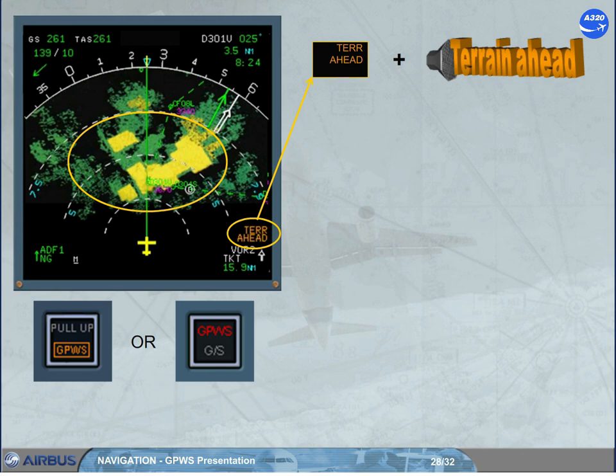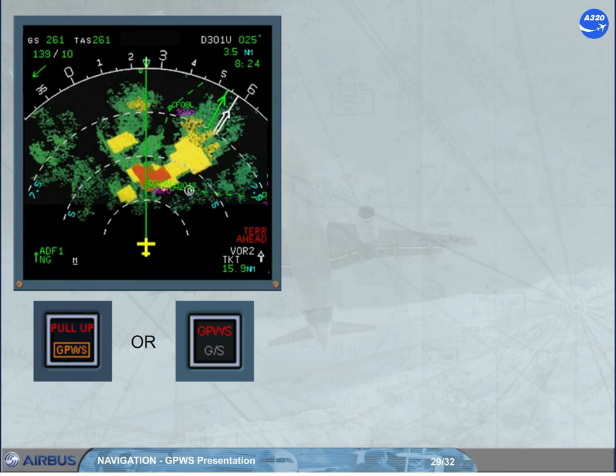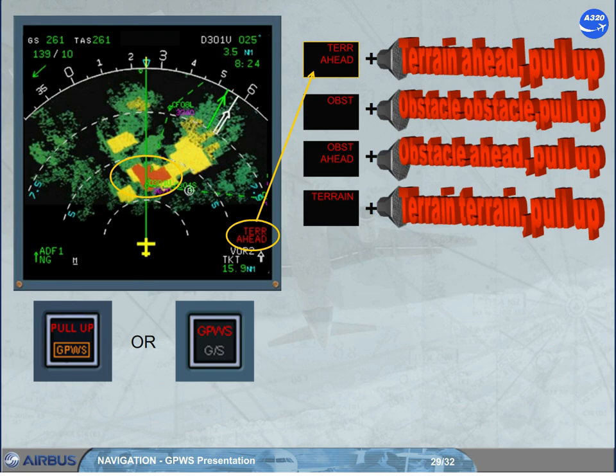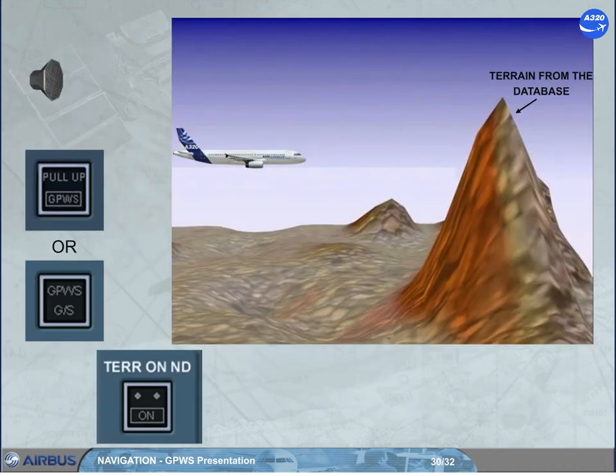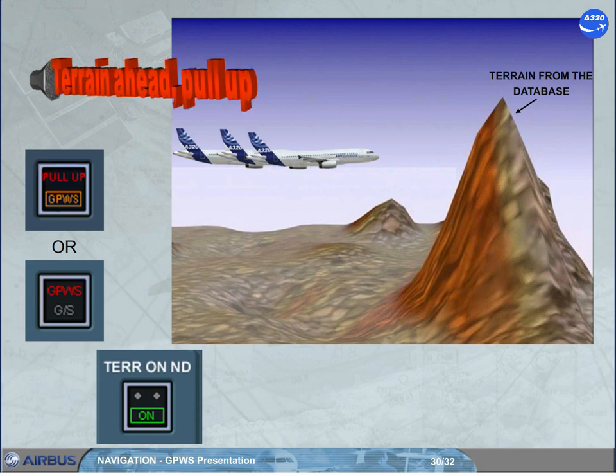If the warning terrain envelope is penetrated, the areas which violate the warning envelope limits turn to a solid red area, a red message appears on the NDs, and a related aural alert is triggered: 'Terrain ahead, pull up.' The red message and related aural alert will depend on the version of the installed GPWS. As for the basic GPWS warnings, crews should react immediately without attempting to assess its validity.